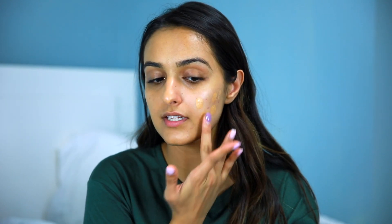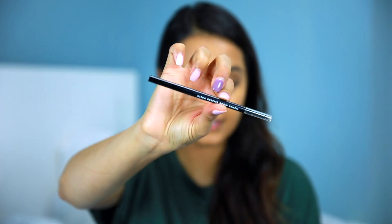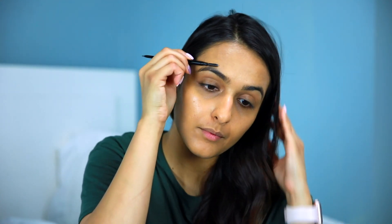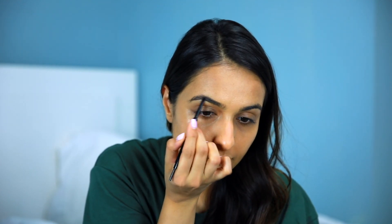Next up I'm going to go in and fill my brows. This is the ELF Ultra Precise brow pencil and I'm in the shade Cool Brown. I really like the tip of this — you can really get in your brows and get into all the sparse areas. I go down on my brows, find where the sparse areas are, and fill them in.